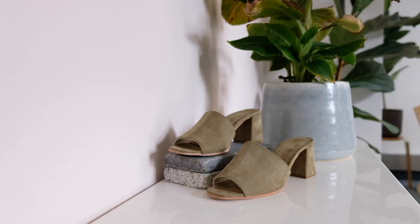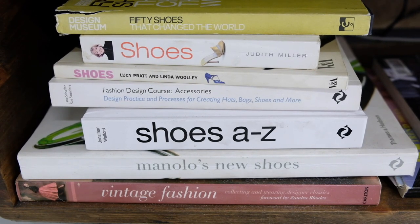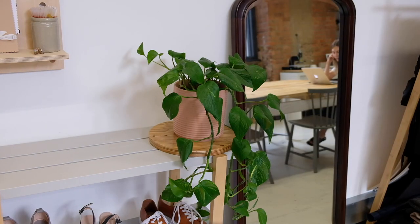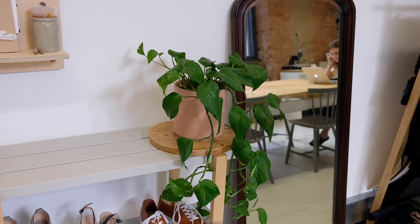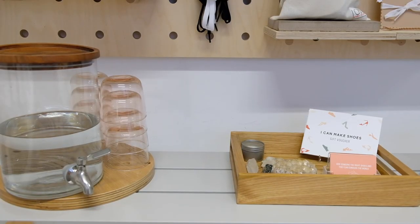Making a space inspiring and comfortable is obviously a luxury for some. For some of you, you are going to be using your kitchen table as your workshop space, which is great. For others, you might have your own whole room for your shoemaking workshop. I like to put up pictures and have some plants around and just make it feel comfortable, because you do end up spending many hours in your shoemaking space, so you really want to make sure you feel comfortable and inspired to do beautiful work.